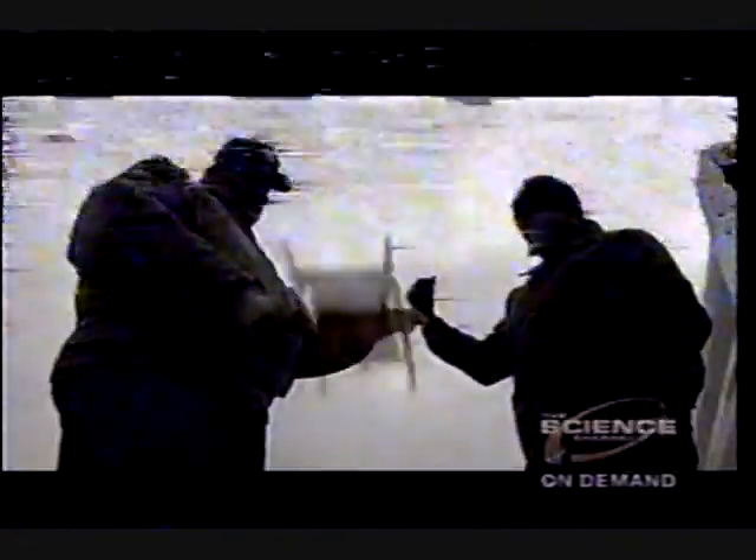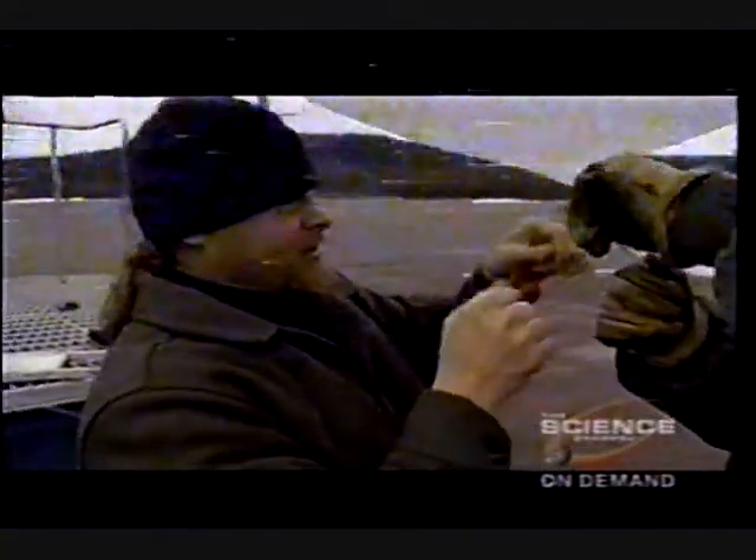On top of that, weather conditions for launch must be nearly perfect. We just put one up at 1,000 feet — that way we kind of get an idea of what the wind speed is and what kind of direction we're looking at.